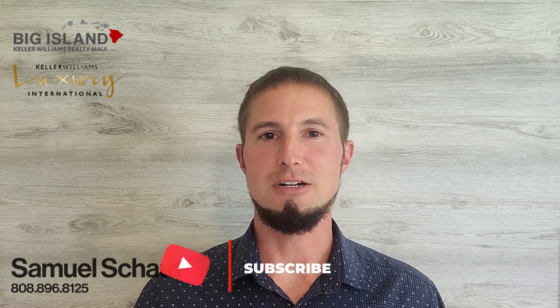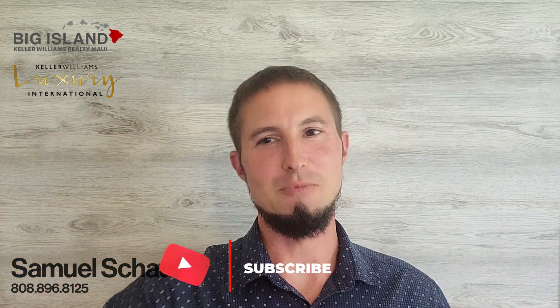I hope you found this helpful. Samuel Shouse here with Keller Williams Realty. Please subscribe below and you'll see more of me. Thanks.